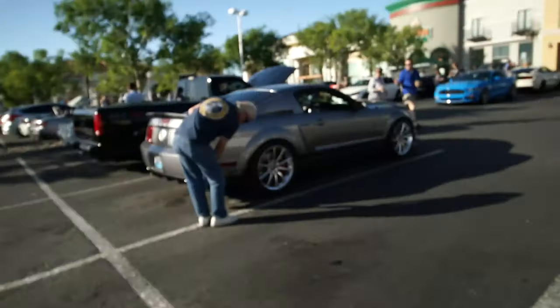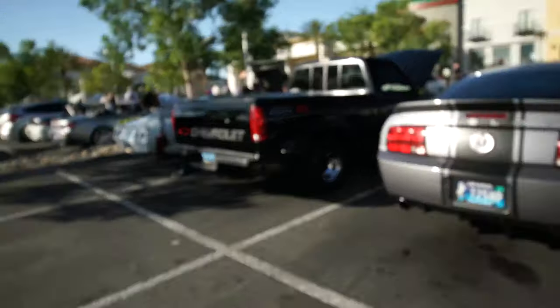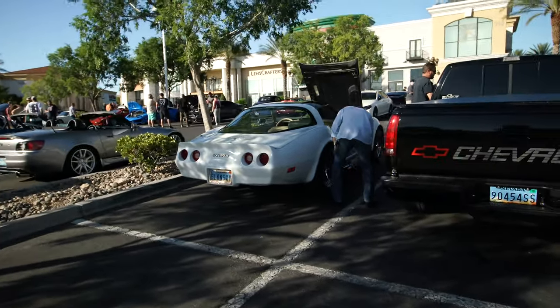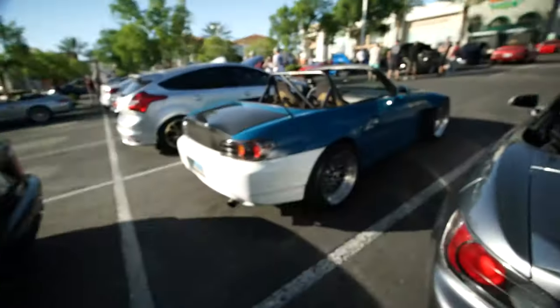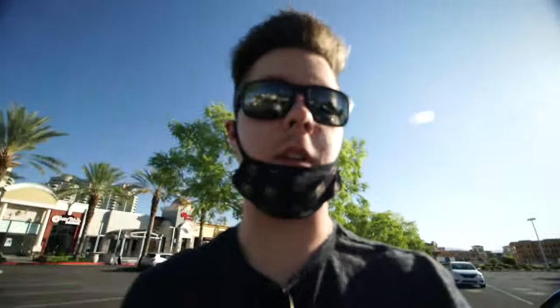There's a Super Snake GT500 next to it — that thing's really nice. And here's the boosted S2000 I was talking about. This thing's got some meat on it, carbon seats, and this wide body is insane.